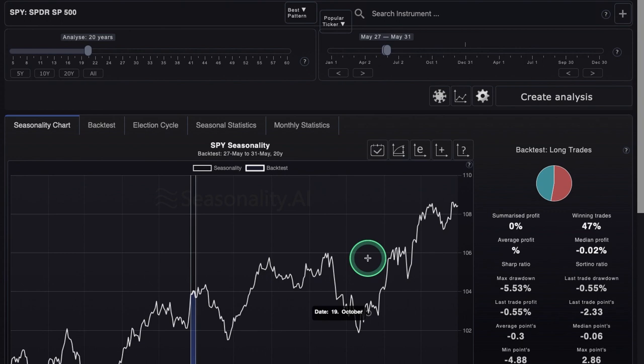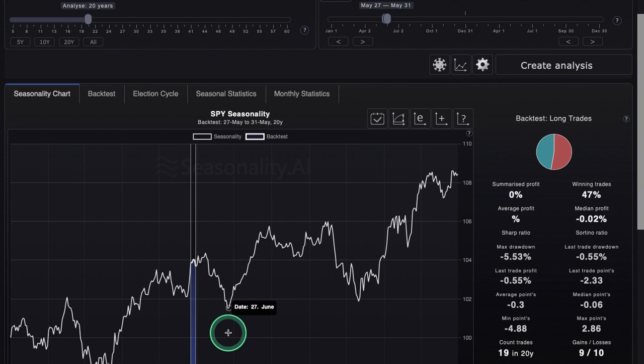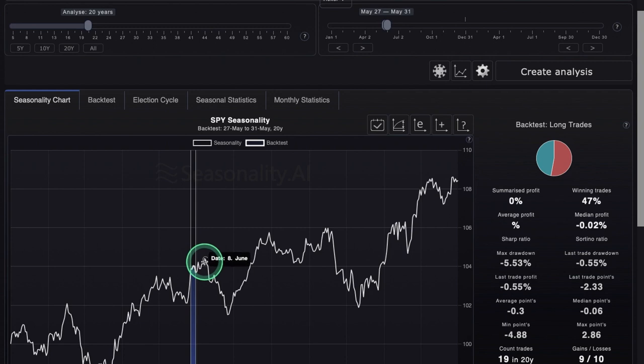On to seasonality — nothing really too special this week. We have winning trades at 47% and summarized profit at 0% over the last 20 years. It's actually kind of choppy this week, but we did average a pretty good up thrust last week. Historically though, we do start to see a pullback around June 8th on the SPY seasonality chart, so it may be about time to start looking at hedges in the market, especially on SPY or QQQ.